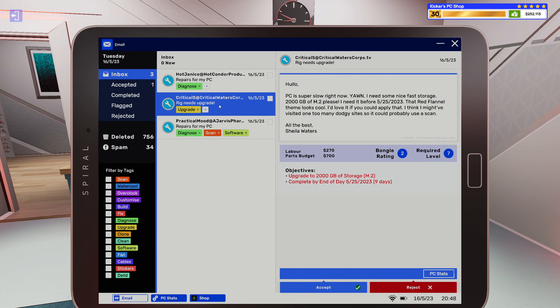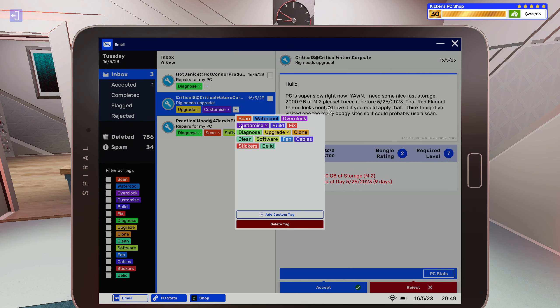All right, rig needs upgrade. Hello, PC is super slow right now. I need some nice fast storage — 2000 gigabyte of the M.2 please, I need it before 5/25/2023. The red flannel theme — I think it's pronounced flannel, right? Looks cool, I'd love if you could apply that. I think I might have visited one too many dodgy sites, so you could probably use a scan. All the best, Chila Waters.